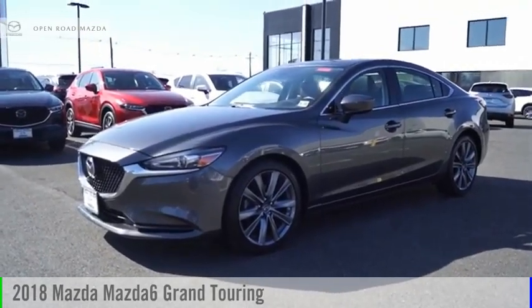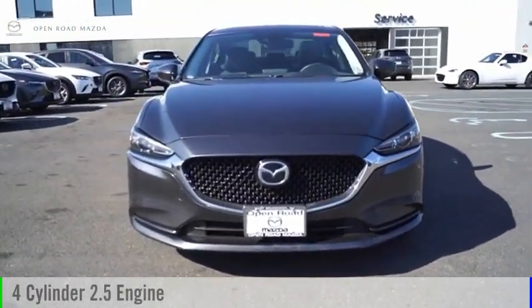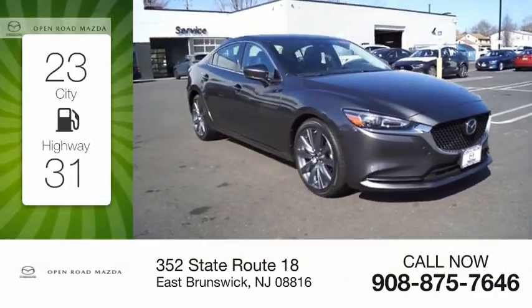Come test drive the 2018 Mazda 6. This vehicle is powered by a front-wheel drive, four-cylinder, 2.5-liter engine. Great fuel efficiency saves you money by requiring fewer trips to the gas station.